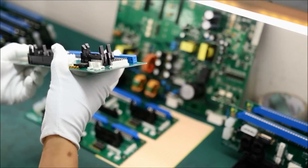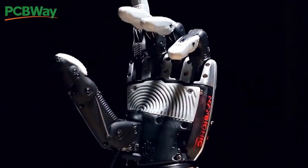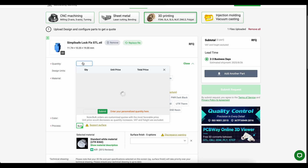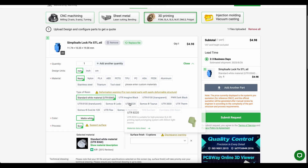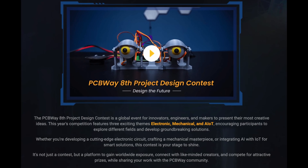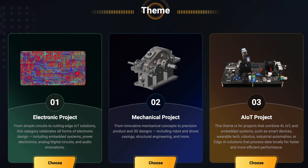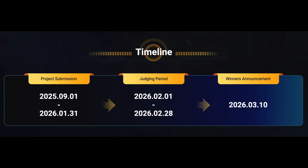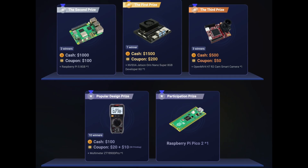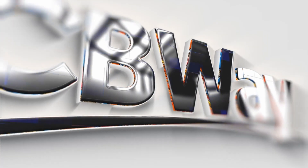And before we move on to some of the more advanced filaments, I want to take a quick minute to tell you about today's sponsor, PCBWay. PCBWay is your one-stop shop for PCB manufacturing, CNC machining, 3D printing, and so much more. Have a project in mind but don't have the capabilities to manufacture it in-house? Upload your design to PCBWay.com, choose your material and manufacturing method, and get a free instant quote within minutes. Also be sure to check out PCBWay's eighth design contest — this year's competition features three exciting themes: electronics, mechanical, and AIoT. Projects must be submitted by January 31st, 2026, for a chance to win up to $1,500 in cold hard cash. Official rules and timelines are available at the link in the description below. Thank you to PCBWay for sponsoring today's video.